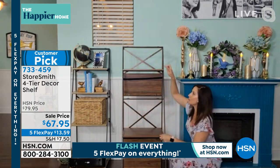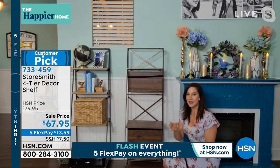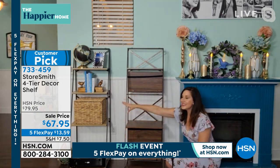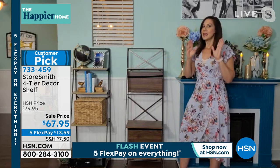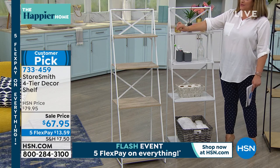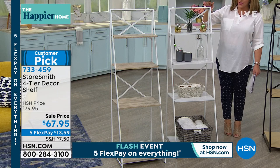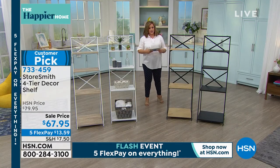Storesmith is a proprietary brand you'll only find at HSN, and this was designed with home offices in mind — so many people need office space at home right now. You can have your printer, file cabinet, books, or staplers while still getting a gorgeous design element. It's iron and real wood all the way through. Colors are white-gray, solid white, black with oak, and solid black — the most limited color is solid black.